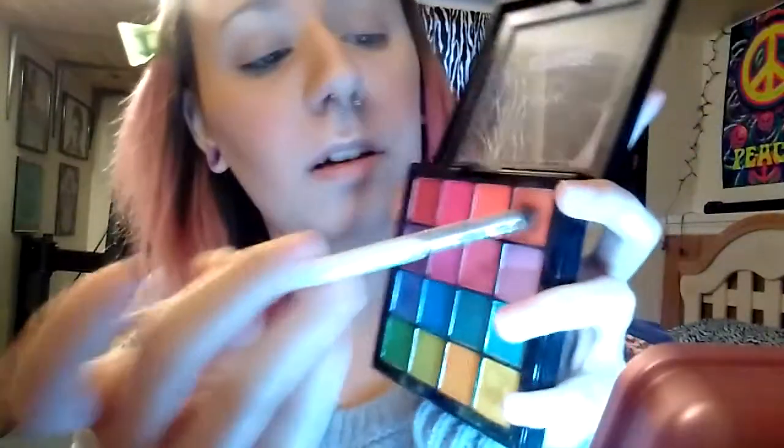So the first shade I'm going to start off with in the crease — I'm going to use this orange, like a burnt orange, not really burnt because it's kind of bright. I'm going to use my elf crease brush and just pop that in the crease and blend it out with my fluffy brush. I just do it this way just in case I put too much — I can go little by little. I'm blending this out with my fluffy brush and windshield wiper motions, as usual.